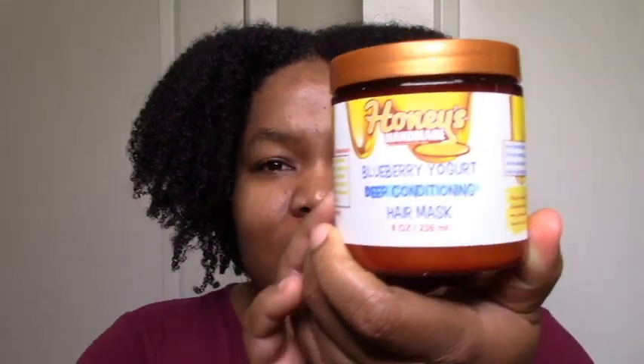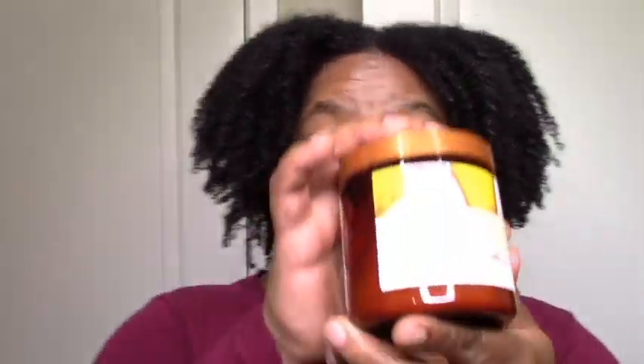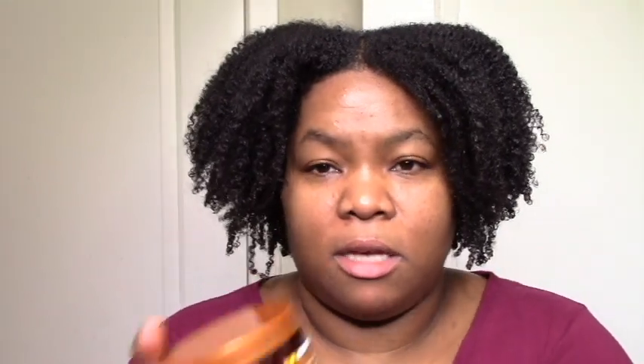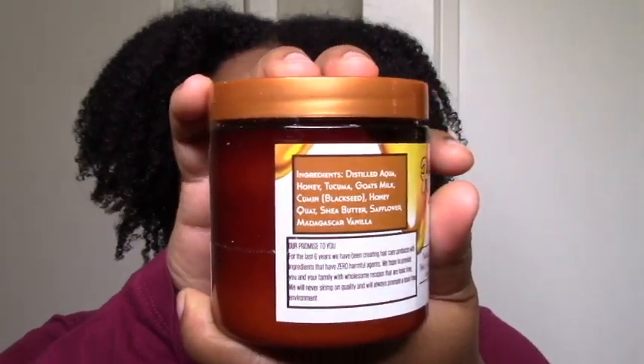We have this blueberry yogurt deep conditioning mask — it's a mask, it's safe, can't go wrong. Yogurt — my hair loves blueberry. I also love honey mask. It has goat's milk, cumin, and honey. Sounds really exciting, so I might even use this one first — it's sounding the most exciting. I'll probably use this one first when I'm doing the wash day with the leave-in and hopefully the gel.